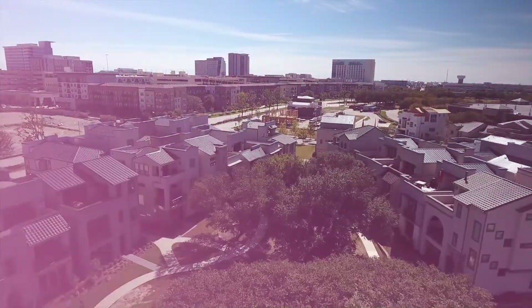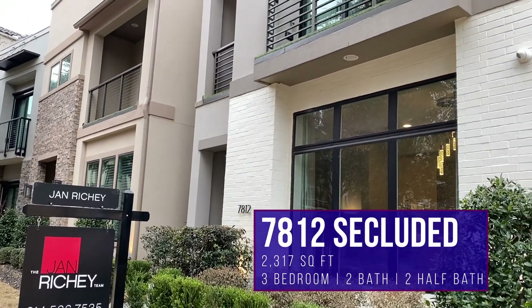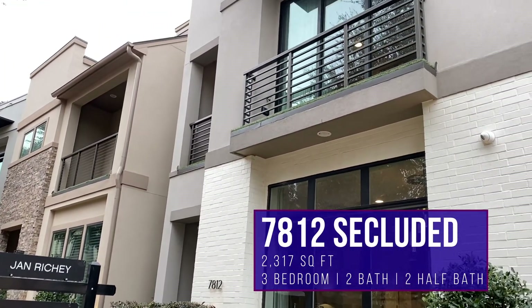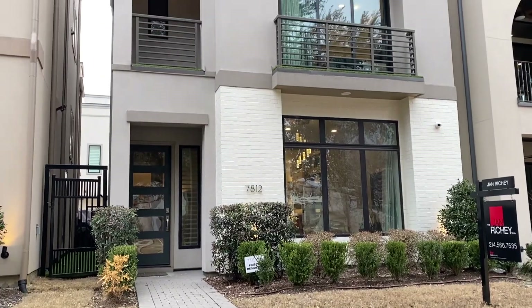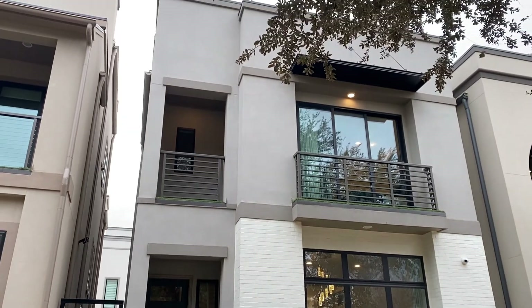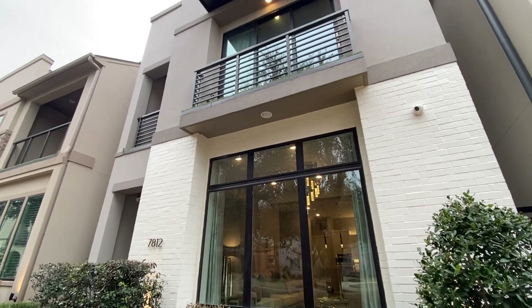Located in the Icon at Legacy West edition, 7812 Secluded features three bedrooms, two full baths, two half baths, was built in 2017 with just over 2,300 square feet, and features three stories of exquisite modern style and taste.